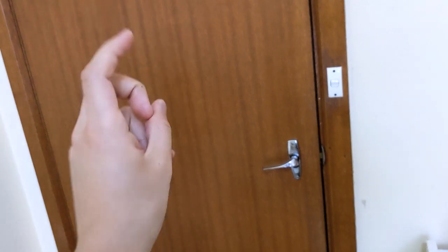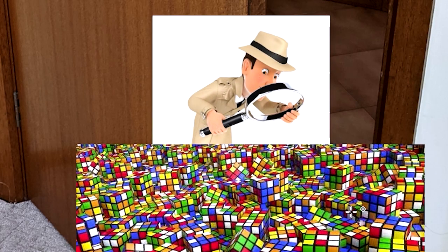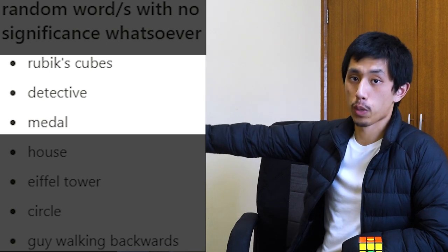So firstly, I'd start at my door and imagine a bunch of Rubik's cubes rumbling out, because my door is location number one. And then maybe out of that rubble of Rubik's cubes, up comes a detective with a magnifying glass — because that's what I imagine the stereotypical detective doing. And then he's inspecting a golden medal on his chest. So imagine all that happening on my doorway over there.